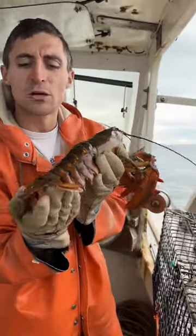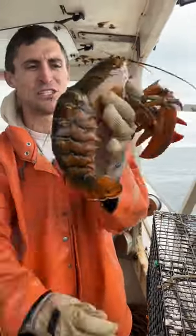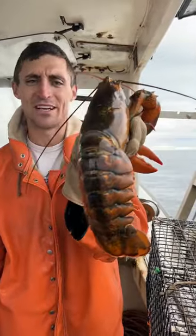So if we get one that's real close to being shed out, we'll actually freshen it up. This one, there is no need — she's good to go. This will last a few more shed cycles.